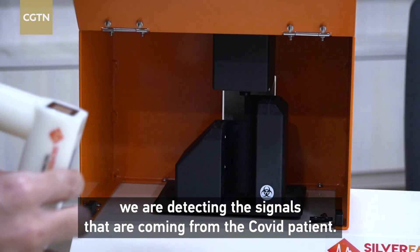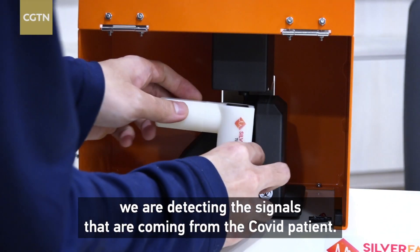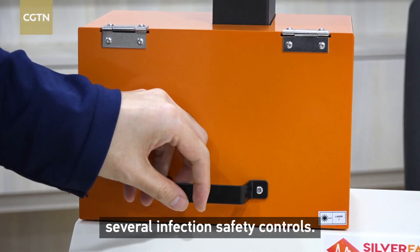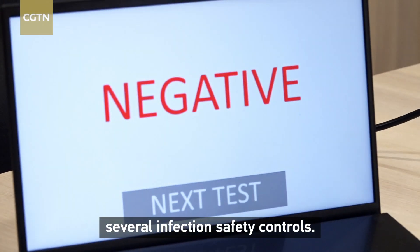Using this vibrational sensor technology, we are detecting the signals that are coming from COVID patients. In this test kit, we have already incorporated several infectious safety controls.